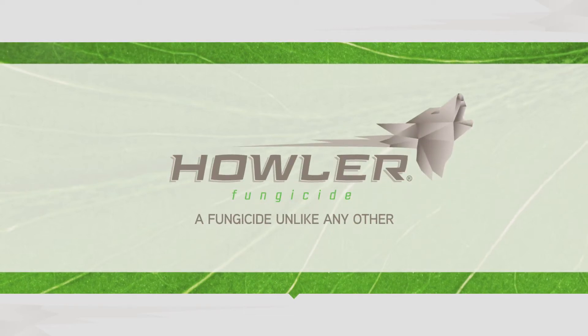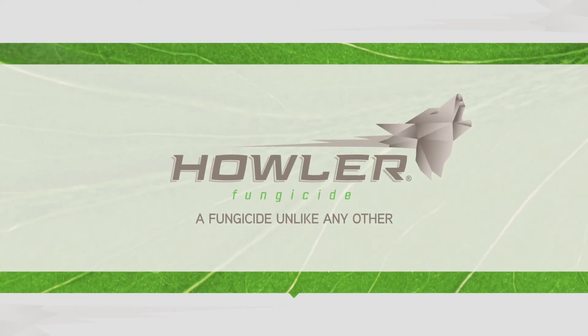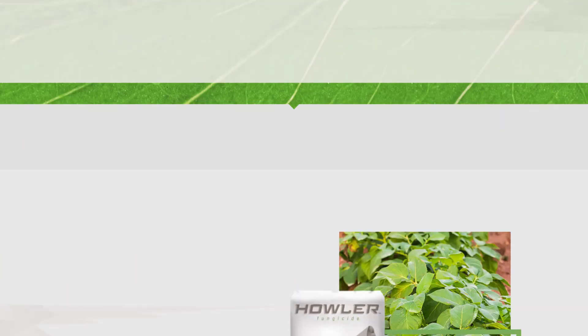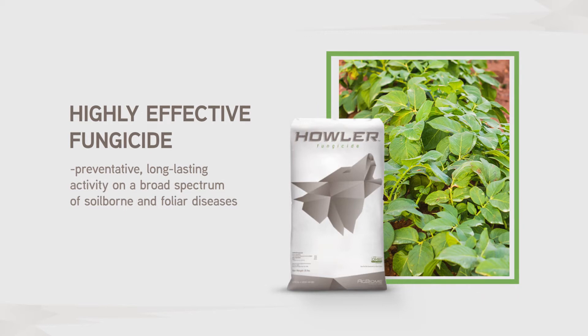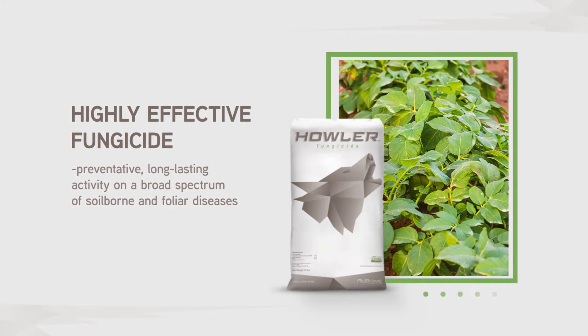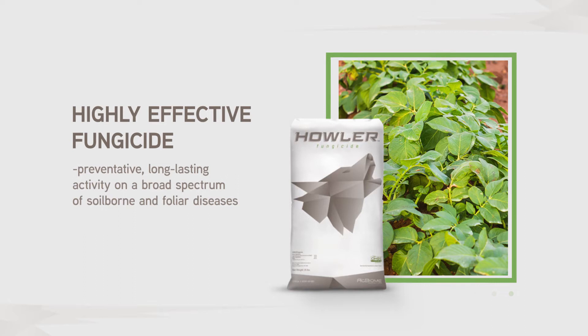Here at AgBiome Innovations, we're thrilled to introduce a fungicide unlike any other. Howler is a revolutionary fungicide that harnesses the power of the plant microbiome. It provides preventative, long-lasting activity on a broad spectrum of soil-borne and foliar diseases.